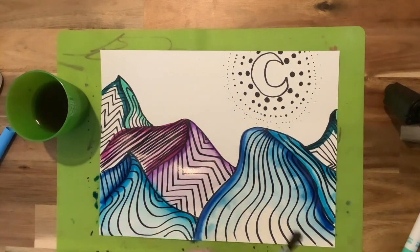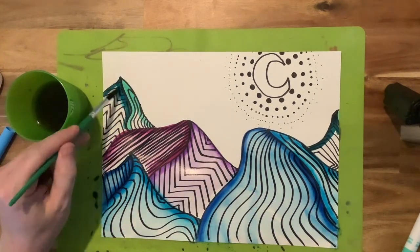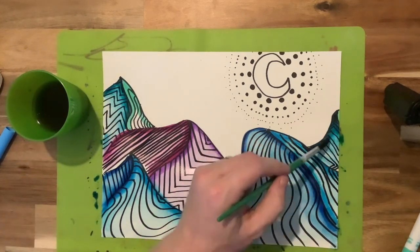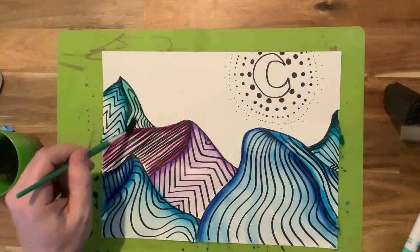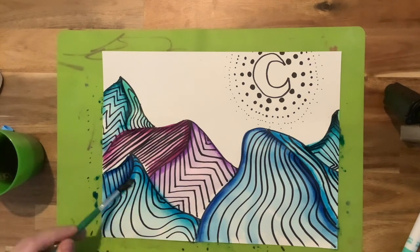Of course you are always welcome to go above and beyond what is demonstrated here. I've seen this drawing — I don't need to see a hundred more copies of it. You can use different materials if you would like, but you can also throw in your own unique twist and put your own unique spin on it.